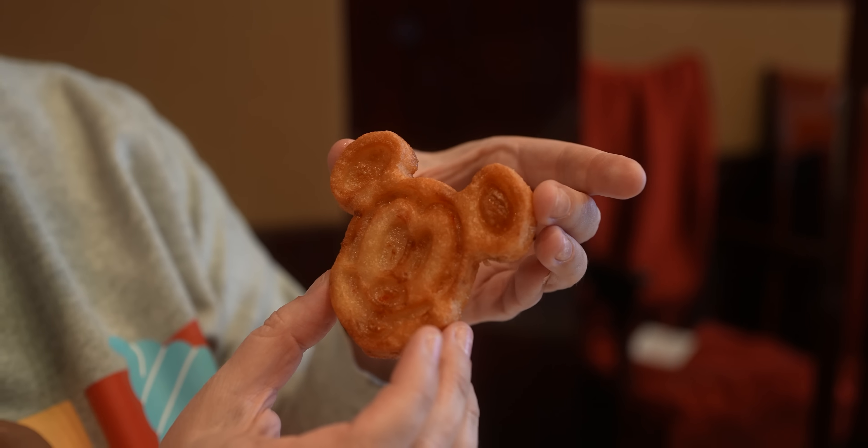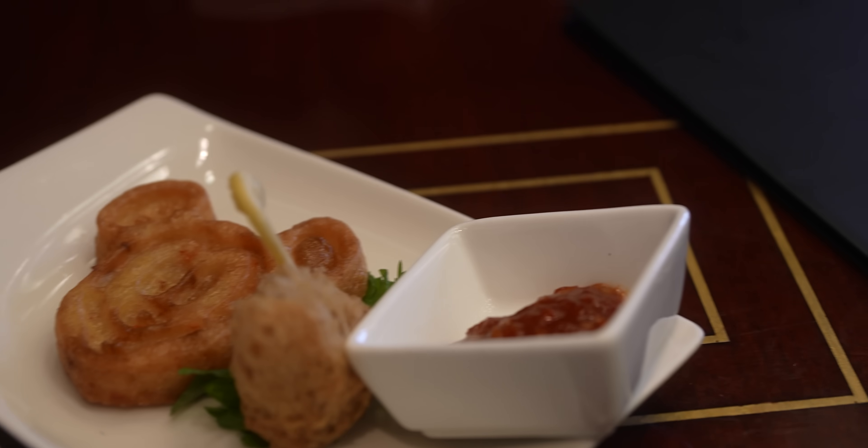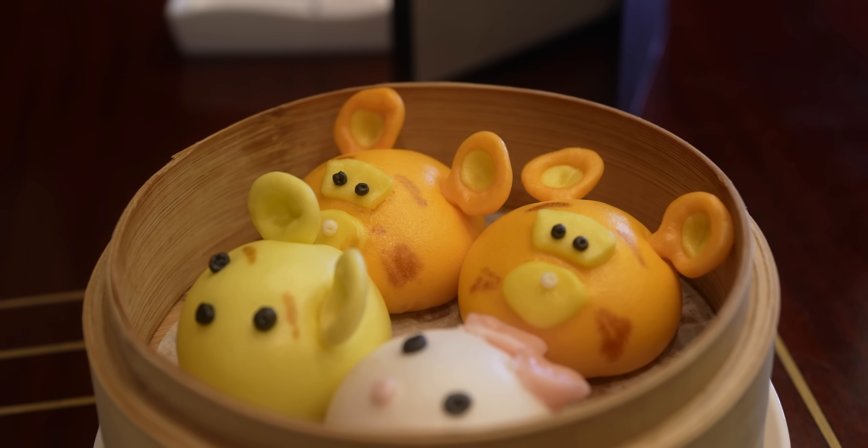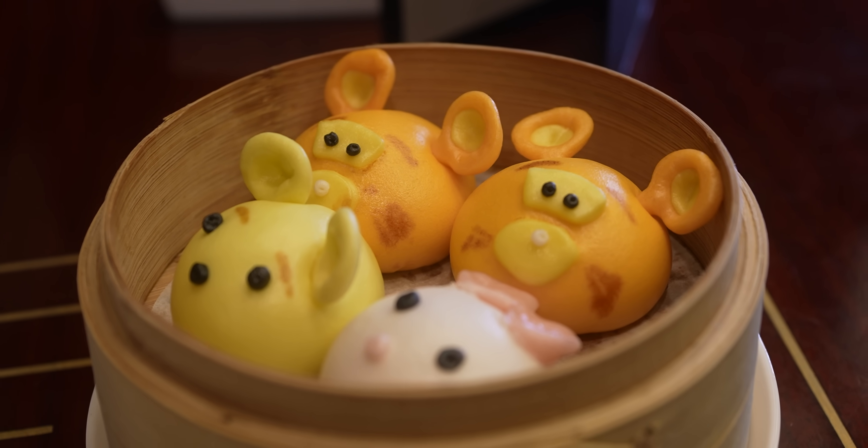Next up we have Mickey's seafood pancake - it is so cute, it almost looks like a Mickey waffle, and it comes with a spicy dipping sauce. You always gotta eat his ear first - that's the rule! This almost tastes like a little Mickey hash brown filled with seafood. It's golden brown, deliciously cooked potato, and the sauce is a little bit spicy but in a good way - it just enhances the flavors. I give it a five out of five!